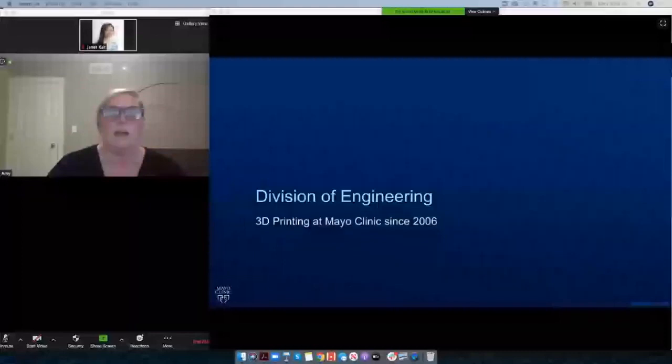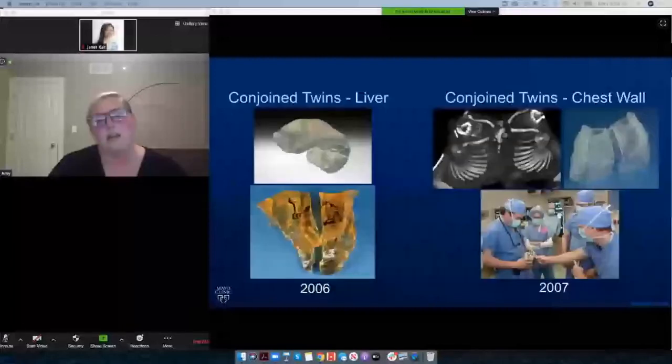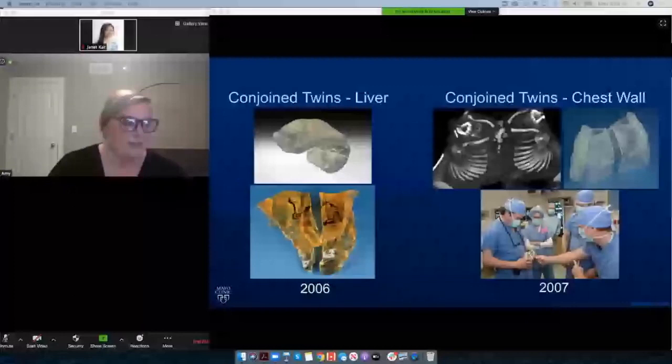I want to give a nod to the Division of Engineering because they're the group that started 3D printing at Mayo Clinic in 2006, in response to a set of conjoined twins who shared a liver. In 2007, they also had a set of conjoined twins who shared an anterior chest wall. The helpfulness and incredible comprehension that comes with a 3D printed model is remarkable — not only do you have the shape and geometry, you have the size. In pediatric patients — five-month, eight-month-old babies — their liver is not the size of an adult liver. It's a very small object, and to have that in your hands can help you plan, as you can see in the lower right-hand corner where they're holding the two chest walls.